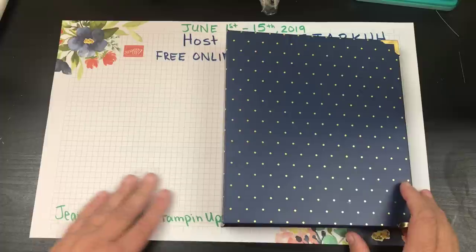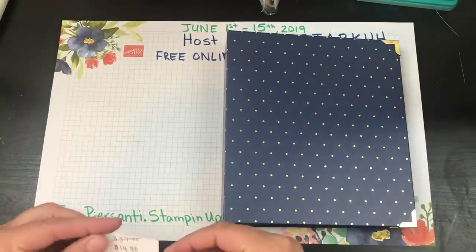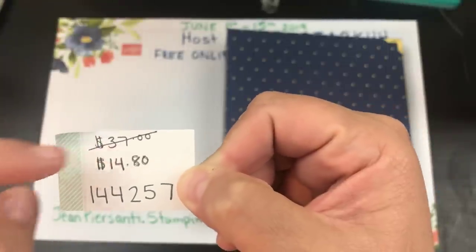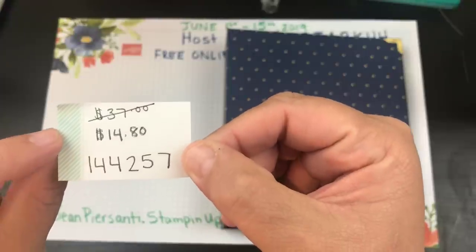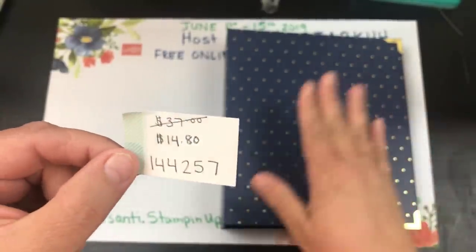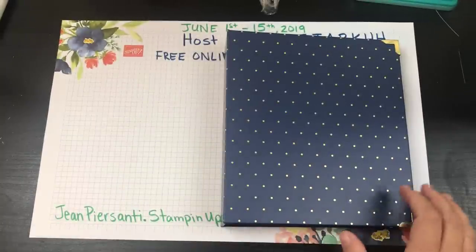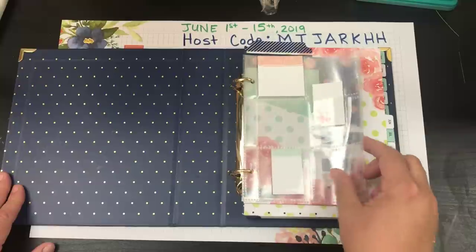I didn't think I liked it because of the layout. Well, I ended up paying $37 for this, and you guys — it's on the clearance rack for $14.80. I'll probably buy a new one since there are no dates in it, which is probably why I wasn't rushed to use it. There's the item number if you want to grab it. As I was putting it together I was like, why didn't I use this before?